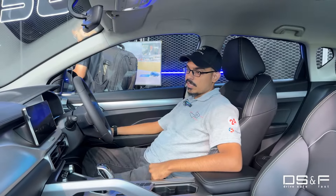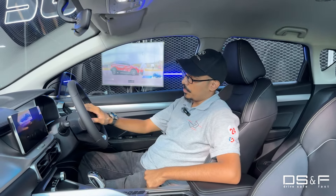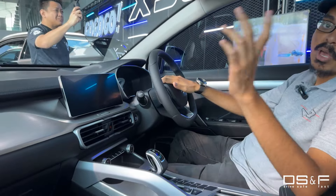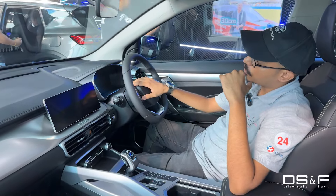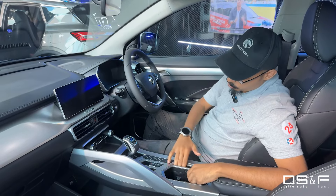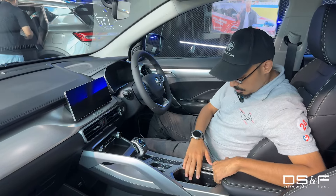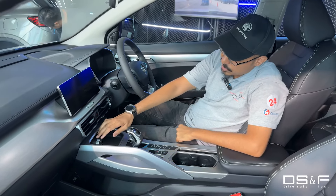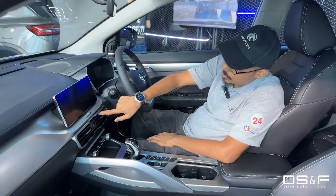Inside the all-new 2024 Proton X50, the steering wheel is actually still the same with some updated buttons, and the gear shifter is still the same. This is a DCT — dual clutch transmission — while most competitors run a CVT, continuously variable transmission. You also get your phone holder, drive mode selector buttons, and cup holders.